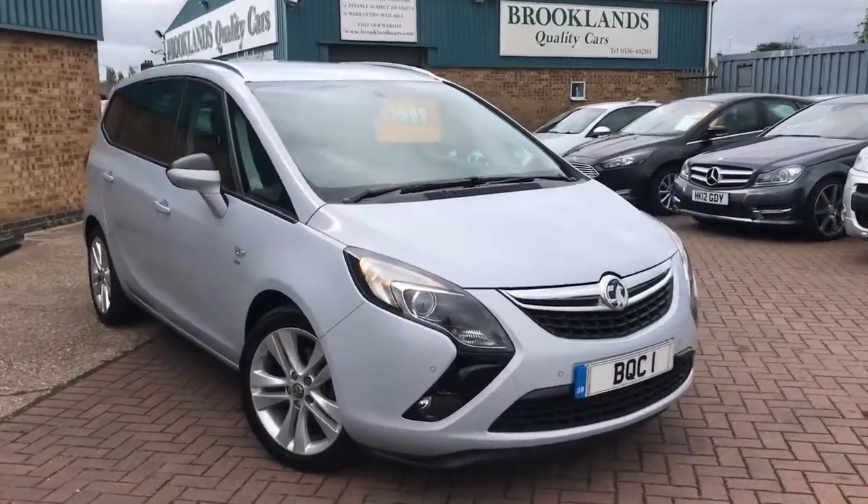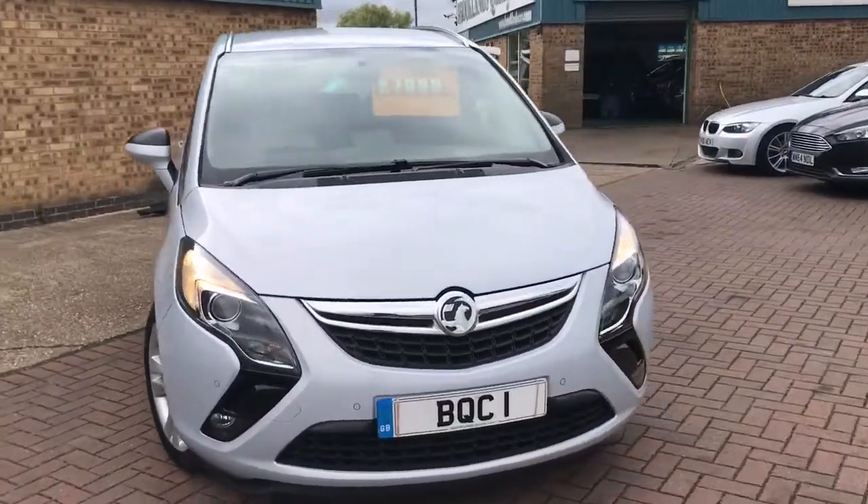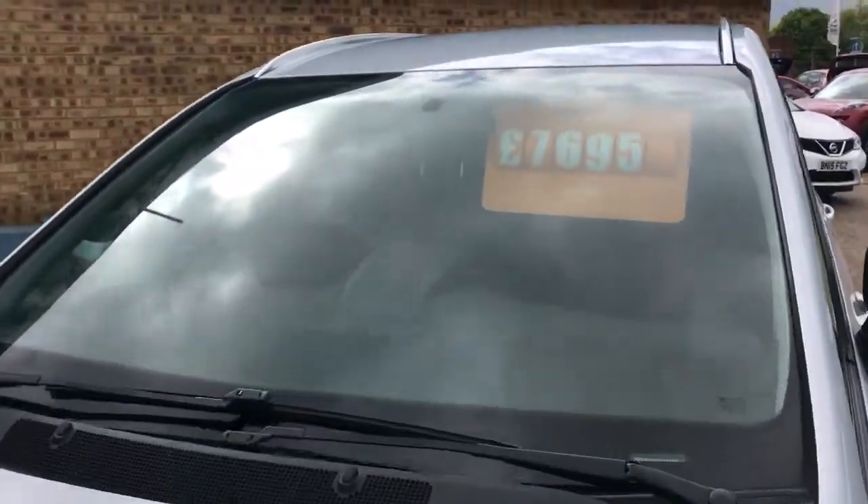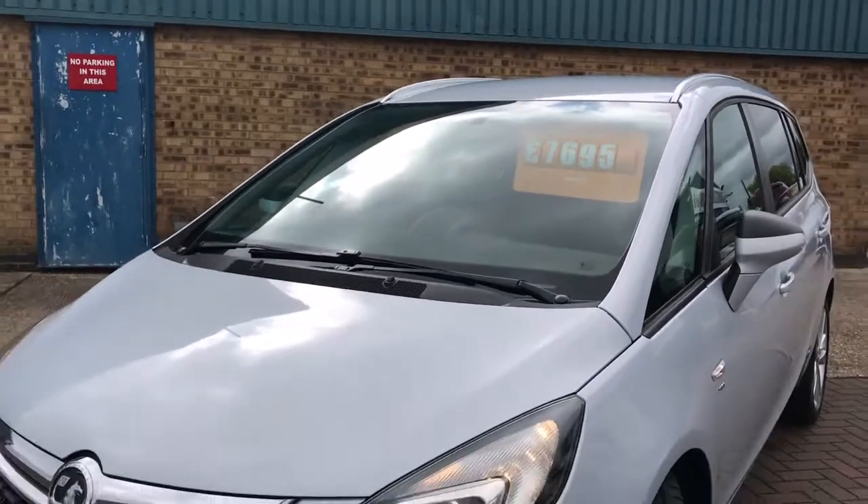Hi, welcome to Brooklyn's Quality Cars. Today we've got a 2014 64-plate Vauxhall Zafira Tourer. It's done 78,000 miles and is advertised today at £7,695.